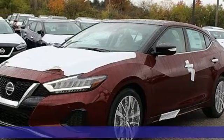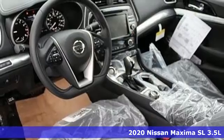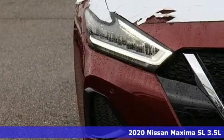Here's a new 2020 Nissan Maxima. Always be ahead of the curve in the sporty Maxima. It's where practical never loses its enthusiasm for driving.